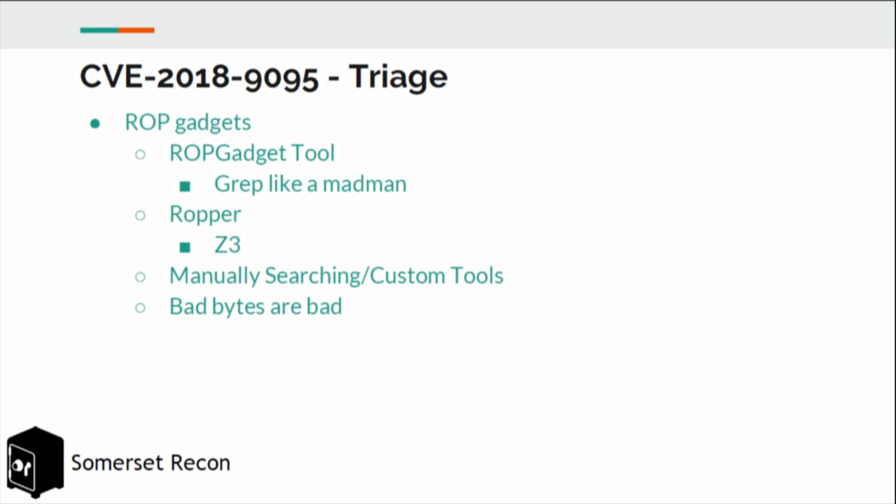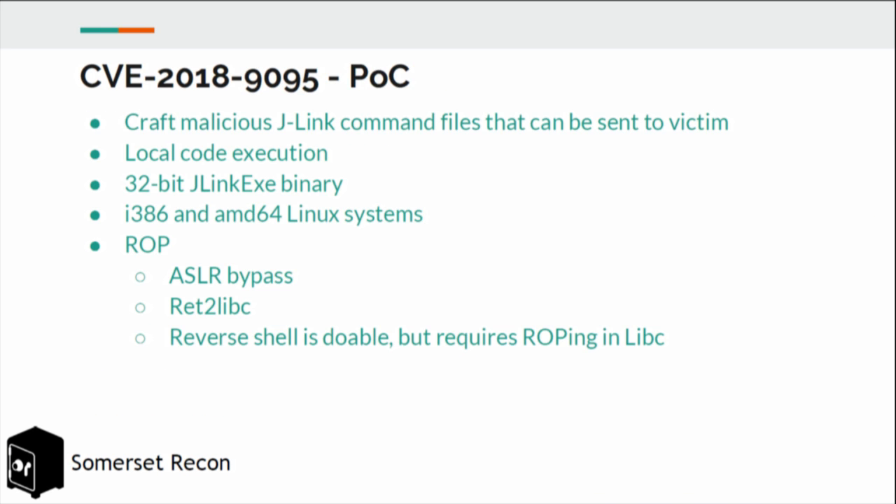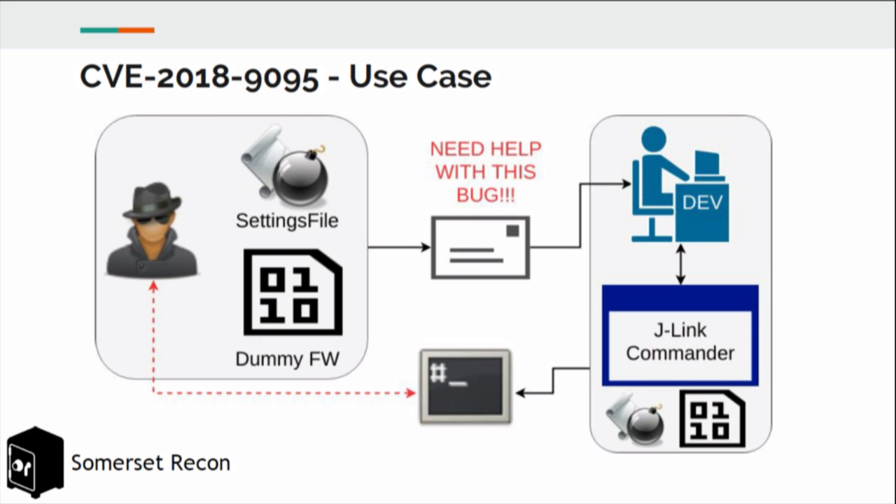The exploit works on the 32-bit J-Link EXE binary on i386 and AMD64 Linux systems. It's a ROP with ASLR bypass, return-to-libc, and a reverse shell is very doable but requires ROP-ing through libc. The attack scenario: an attacker creates a malicious command file and dummy firmware, sends an urgent email with this as an attachment to a developer at a targeted company. Developers are typically pressed for time, so they'll probably run it with J-Link Commander, and it would pop a shell back to the attacker.